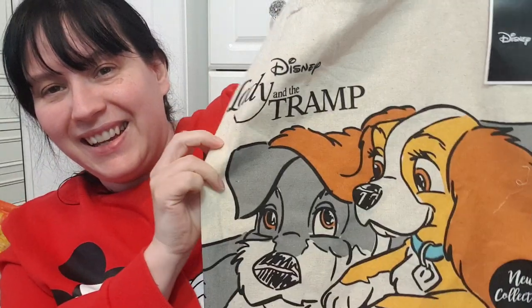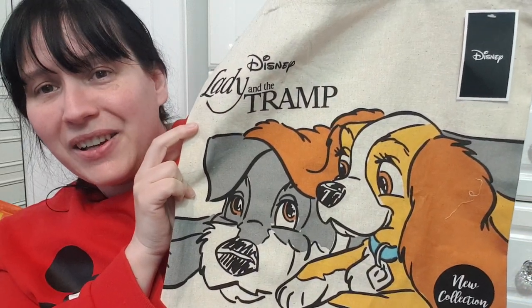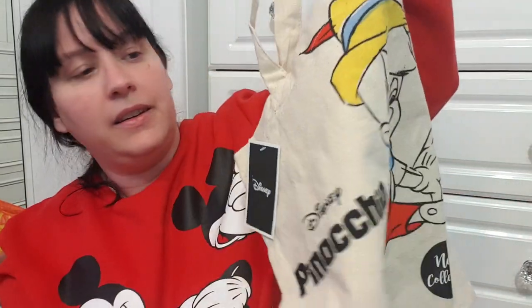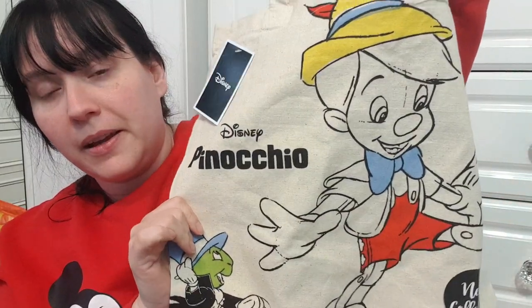First of all I have some tote bags up for sale — two brand new ones with tags, both Disney themed. Lady and the Tramp is without a doubt one of my favorite films of all time, along with Dirty Dancing. The Lady and the Tramp tote bag is so cute — Lady's got her ear over Tramp. I also have the Pinocchio bag for sale. Both brand new with tags.